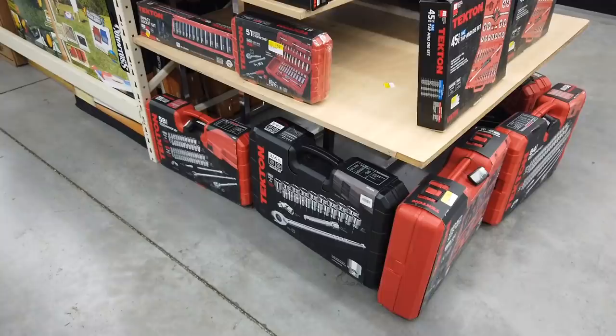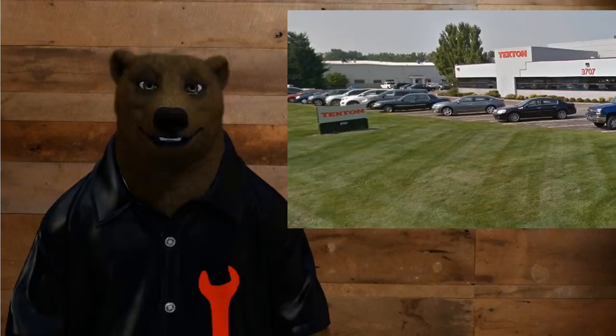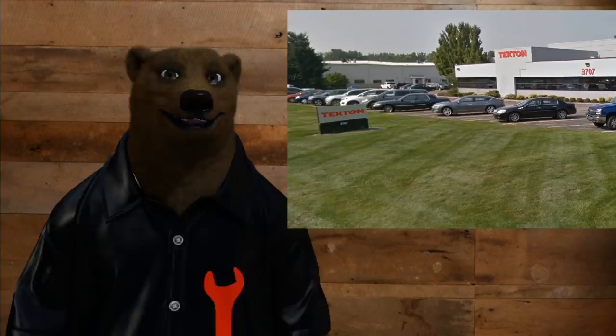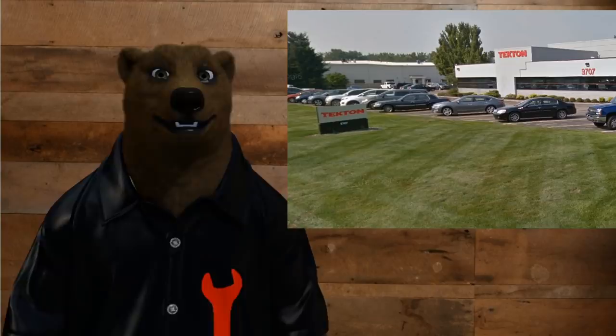Well, there you go — your brief history, or more accurately company overview, of Tekton Tools. I'm sorry I couldn't get as much history as I can with other tool companies. The fact of the matter is they're just a simple, family-owned company running out of Grand Rapids, Michigan, that slowly evolved over time and has recently taken a real turn to produce quality tools and stand behind those tools. That pretty much sums them up. I'm hoping in the near future to have a lot more Tekton tools on here — I know a lot of you have been requesting it.